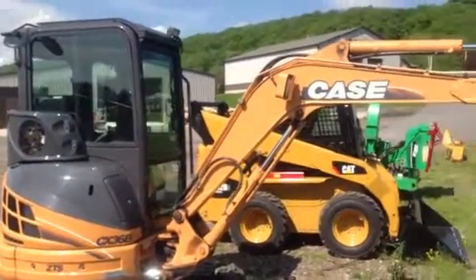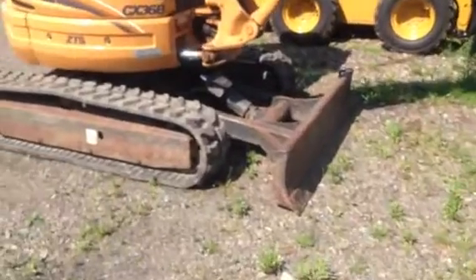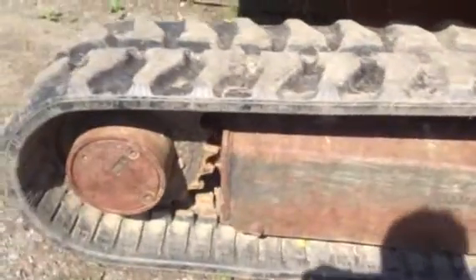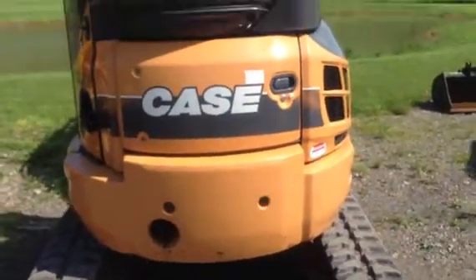That beautiful Case. 8,000 pound mini excavator. Tracks are in excellent condition — about 85% tread. No cuts. Zero turn.